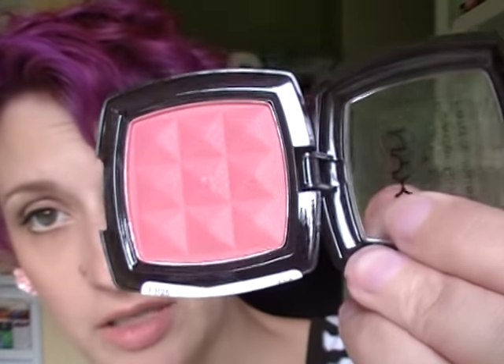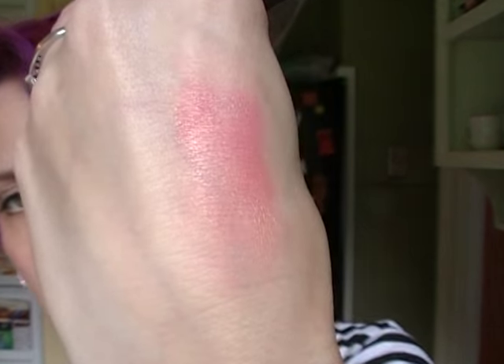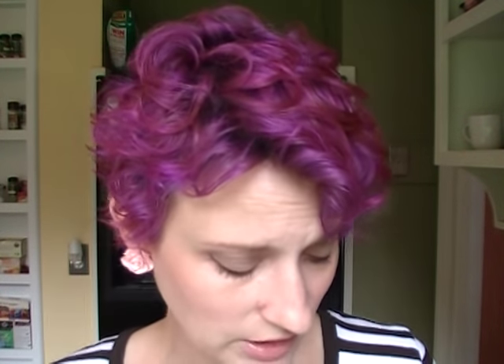I've got a blush pick: the NYX Powder Blush in Pinched. It's all I have on my cheeks today. It's got a little bit of radiance to it, and I love this color — it's kind of coral with a little bit of a gold reflect. It's just beautiful.